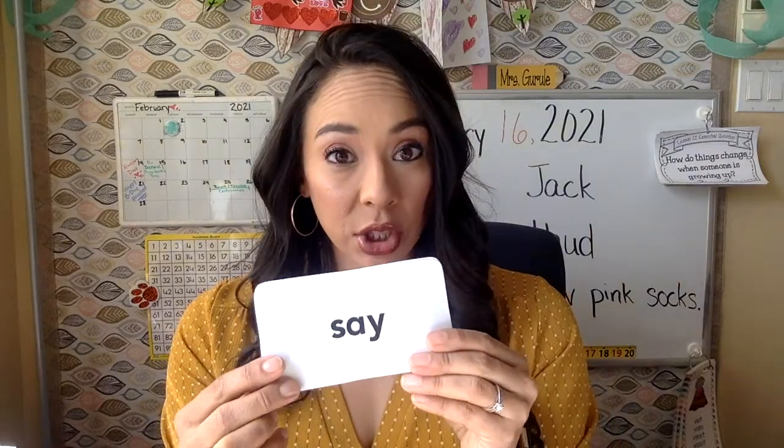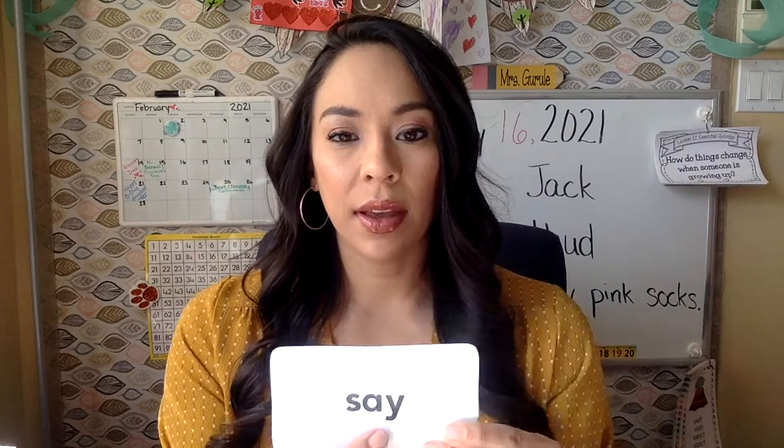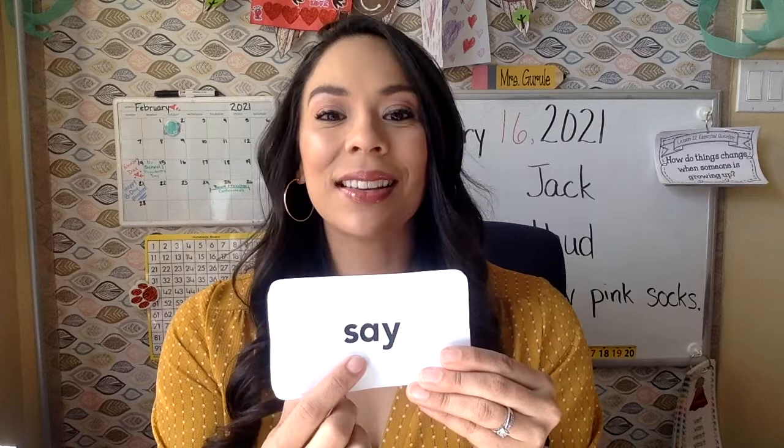This is the word say. A-Y is a diphthong, and together it says A at the end of a word — like in the word day, we have A-Y. Say. S-A-Y. Say. Very good.